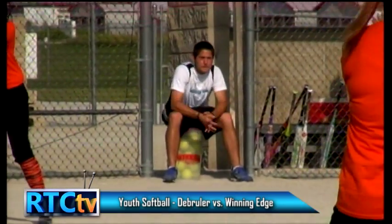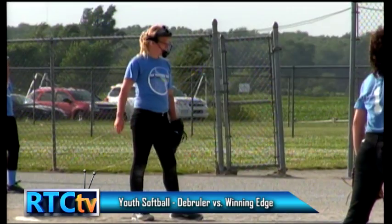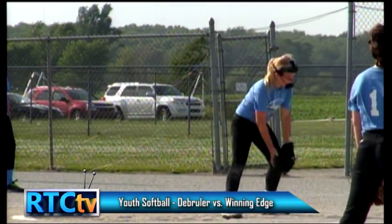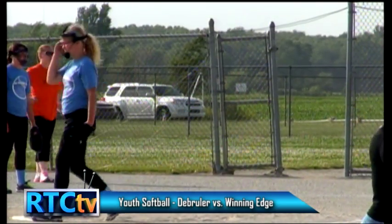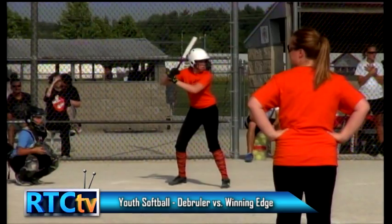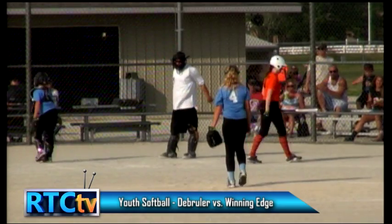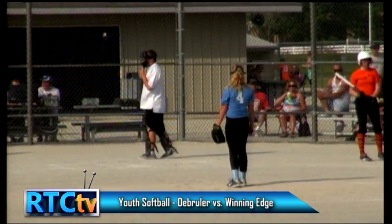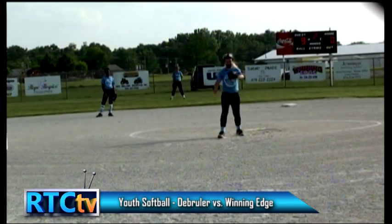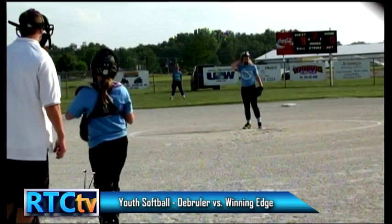Welcome back to Rochester Youth Girls Softball — this is the bottom of the second inning. Abby Malko here with Scott Sager. De Bruyler is at the plate while Winning Edge is in the field. Number eight, Taylor, is up to bat for De Bruyler — she's the number four hitter. I think you're going to see a more aggressive De Bruyler coming out this inning — they're going to try to make up this deficit. A couple of big hits really changed the game. We'll see if De Bruyler can settle down and get some hits this inning.